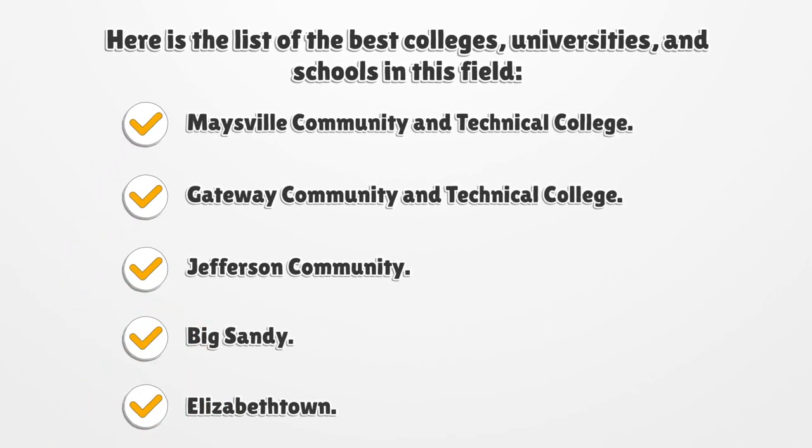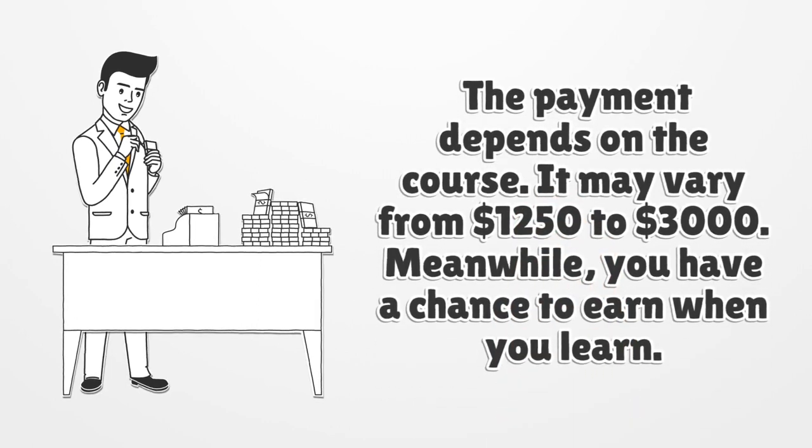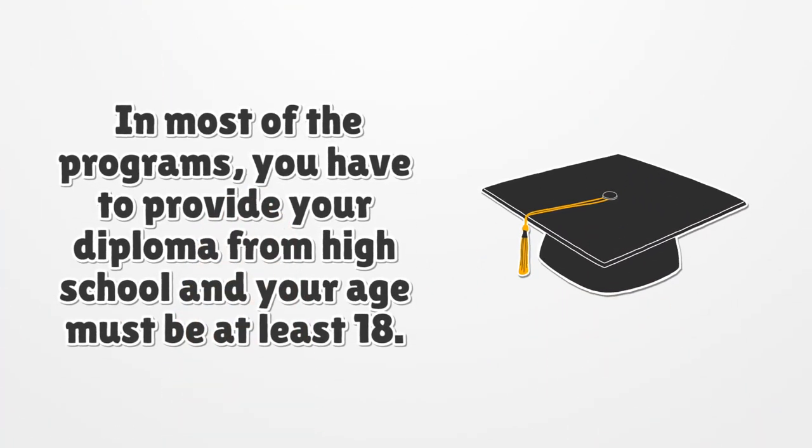Here is the list of the best colleges, universities, and schools in this field: Maysville Community and Technical College, Gateway Community and Technical College, Jefferson Community, Big Sandy, and Elizabethtown. The payment depends on the course and may vary from $1,250 to $3,000. Meanwhile, you have a chance to earn while you learn. In most programs, you have to provide your high school diploma and be at least 18 years old.